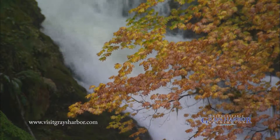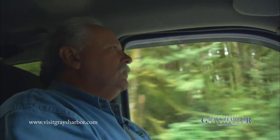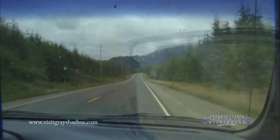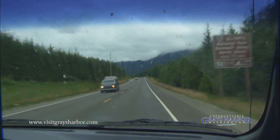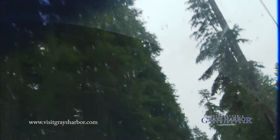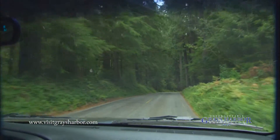We're headed over to the North Shore to take a look at the world's largest western red cedar tree. It's over 1,200 years old, about 20 feet in diameter. We just call it the Quinault Big Cedar, but it's the largest one in the world. We have six of the largest trees of their species all living in this valley.